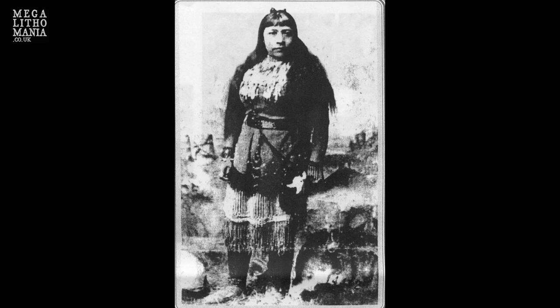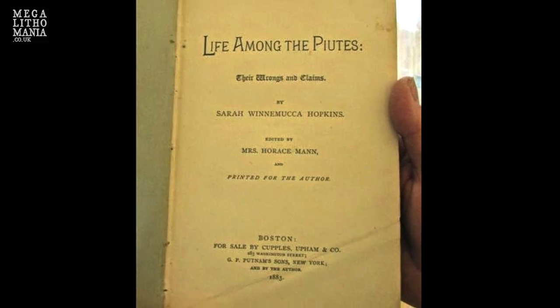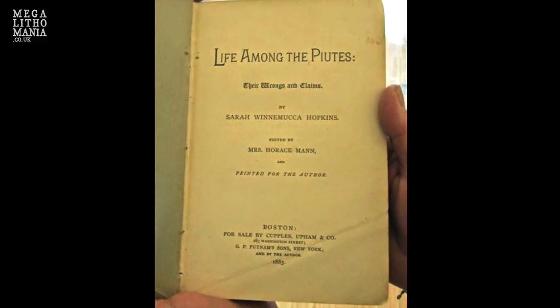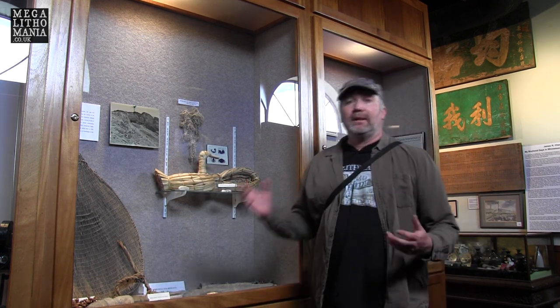Over here we have a representation of Sarah Winnemucca Hopkins, who wrote about the Paiute tribe — and this was 60 or more years before the caves were discovered and the red-haired giants were discovered. In her book, Life Among the Paiutes, she exclaimed they had battles with these red-haired beings, some tall, some really short, fair-skinned, red-haired, and they used to be cannibals. When Lovelock Cave was excavated, they realized it wasn't just legend — it was actually a reality.